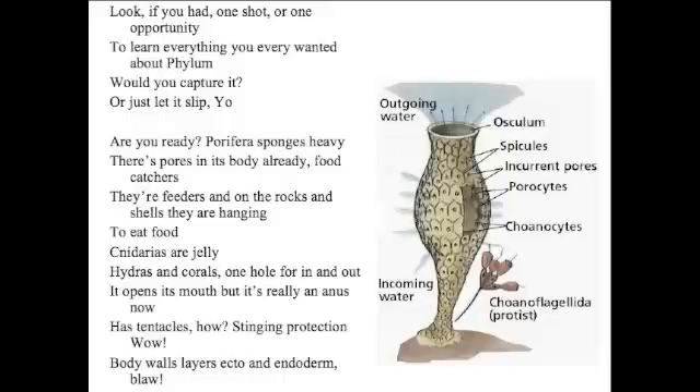Cnidaria's a gel — hydras and corals — one hole for in and out. It opens its mouth, but it's really an anus now. Has tentacles, stinging protection — wow.